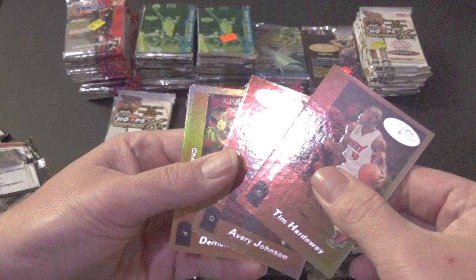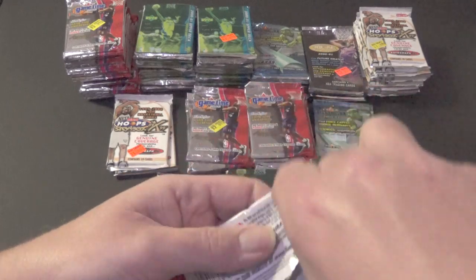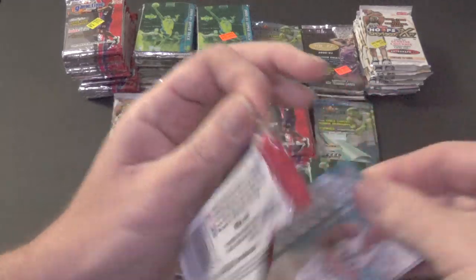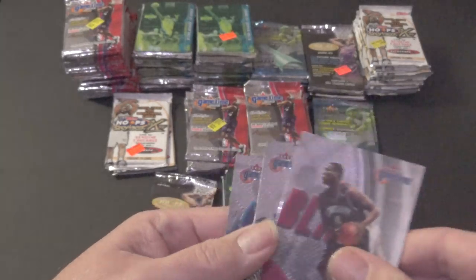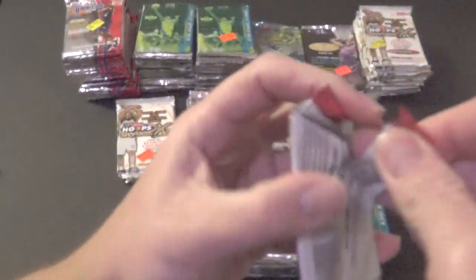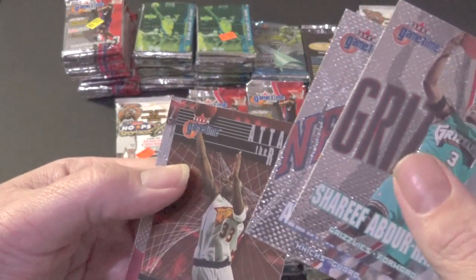Back to some more Hoops — Tim Hardaway, Avery Johnson, and Derek Coleman. Let's do some more Fleer Game Time since we're running out of the other packs. Sean Kemp with Cleveland, David Robinson, Stephon Marbury, John Stockton — all great players but just base cards. We'll try Game Time one more time. I like Upper Deck so much from that year — there's more added value. Allen Houston and an insert card of Antoine Jamison, not numbered so it's kind of lame.